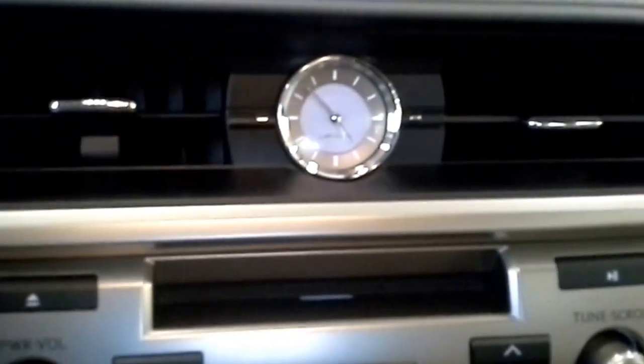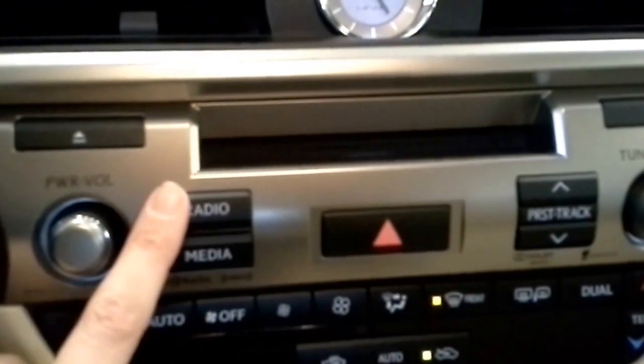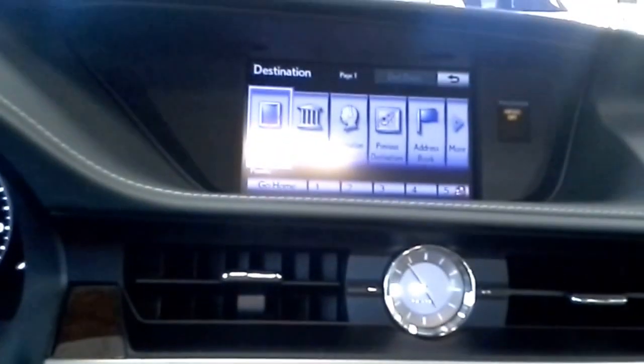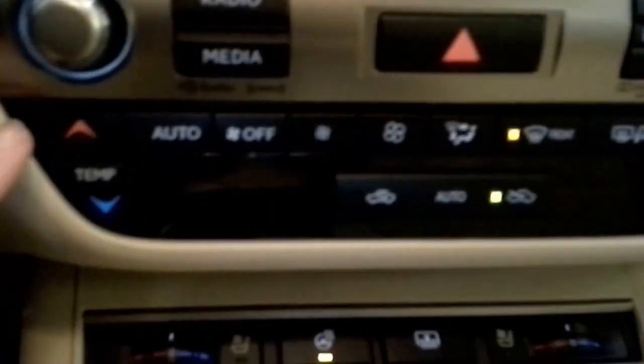You still have your analog clock. The radio controls are the same — broken up into radio and media — and they all function the same. But you have a different mouse here now to control everything that's on the screen, and I'll go over that with you in just a second.